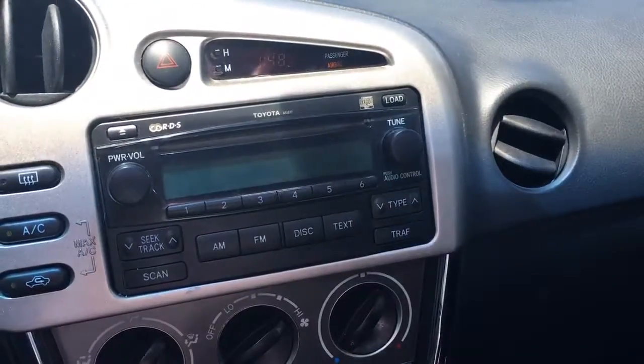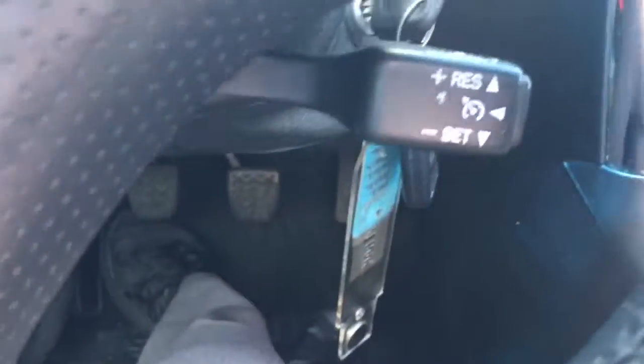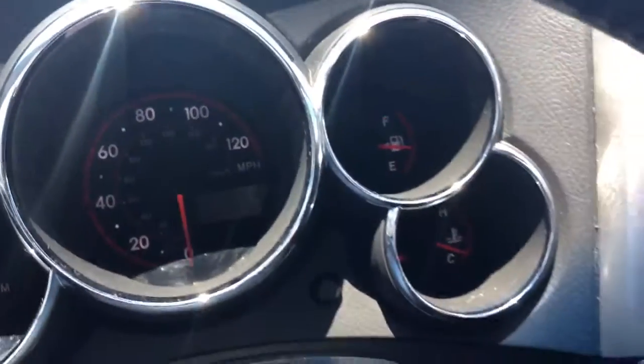AM, FM, CD. Even has added on a little auxiliary port. 110 outlet. Cruise control. 97,511 miles on it.